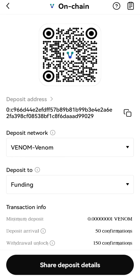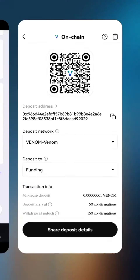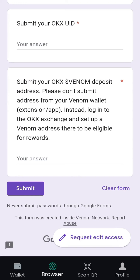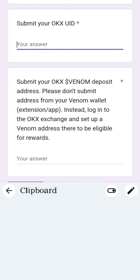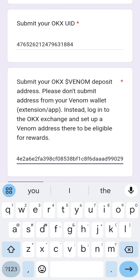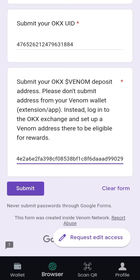Copy the address, then head back to your Venom app. In the OKX rewards form, paste your UID in the first field, paste your Venom deposit address in the second field, and tap on Submit.